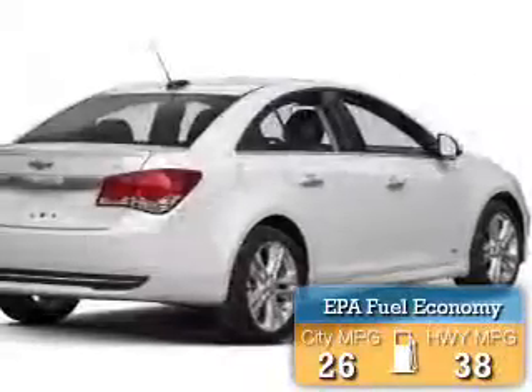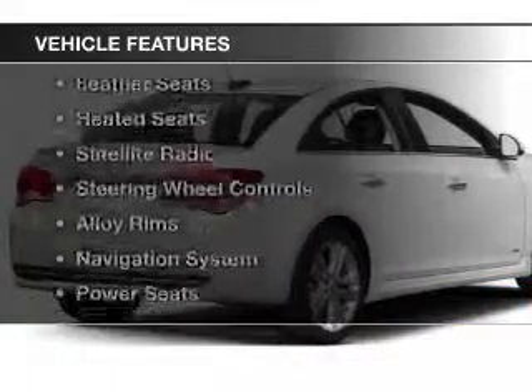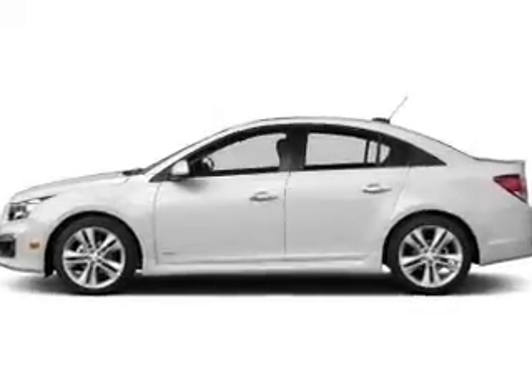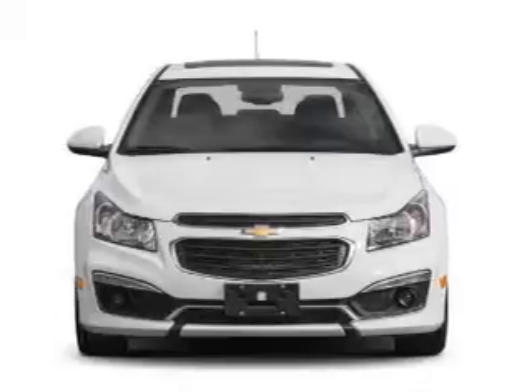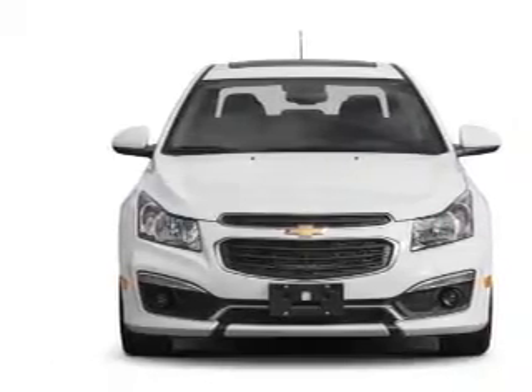Great fuel efficiency saves you money by requiring fewer trips to the gas station. The features include leather seats, heated seats, a satellite radio, steering wheel controls, alloy rims, a navigation system, power seats, cruise control, keyless entry, and a trip computer.